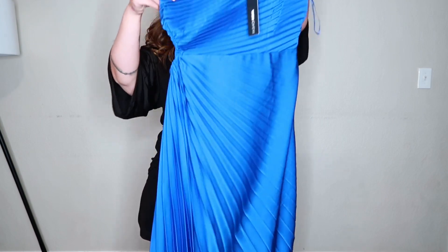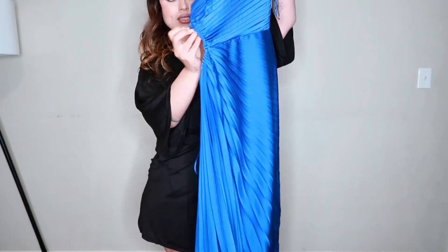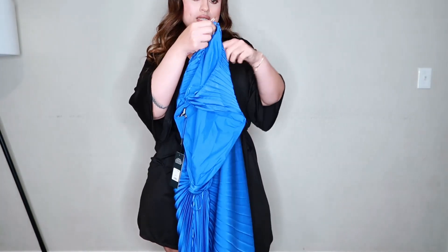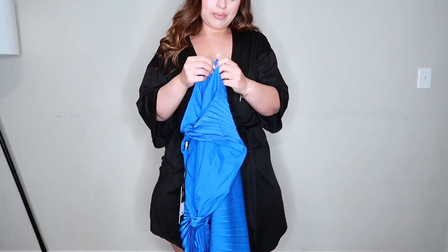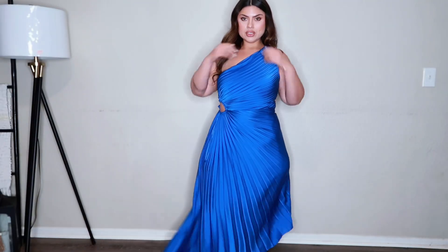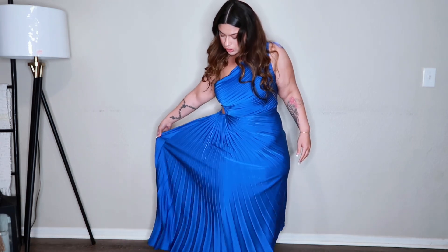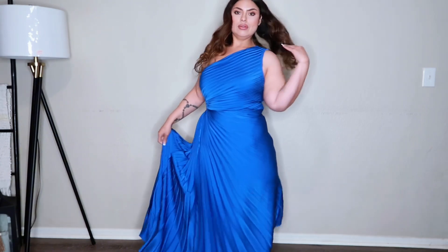First up we are going to try this blue one on. It does go longer and it has a little open right here. It does have a zipper on the side which is nice. So here is the first dress — it is a little bit longer. I like how this side goes shorter and this side goes longer. I like the color, I think it's super cute.